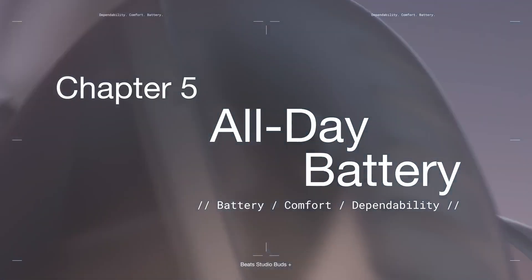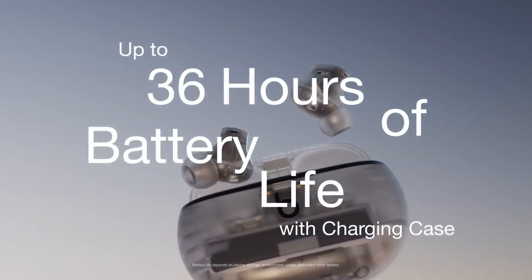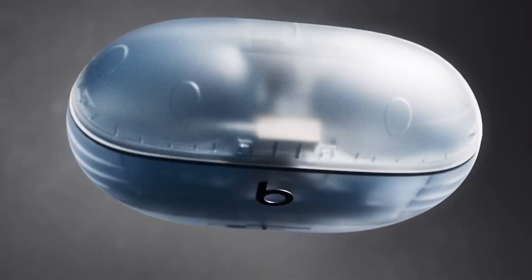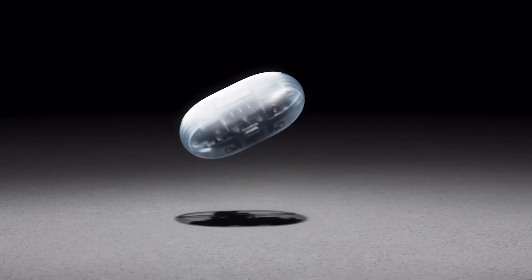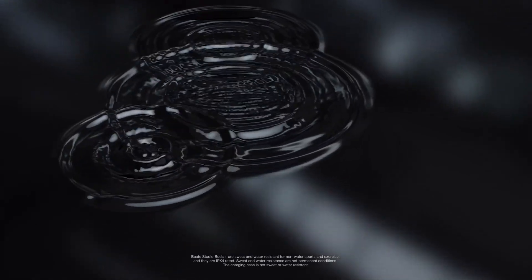All-day battery is a must, so we enhanced their comfort and packed them with up to 36 hours of battery life with the charging case. But all-day also means durability, so we tested them extensively.